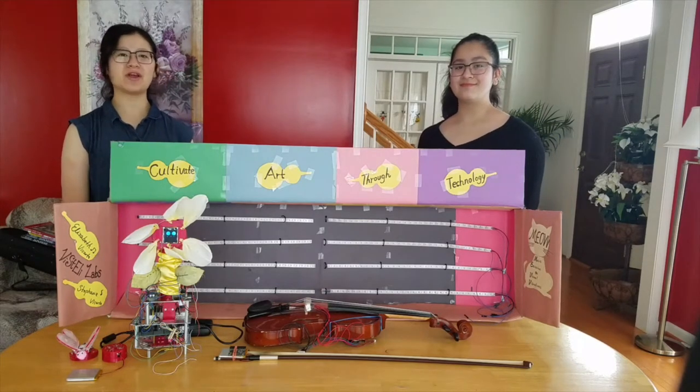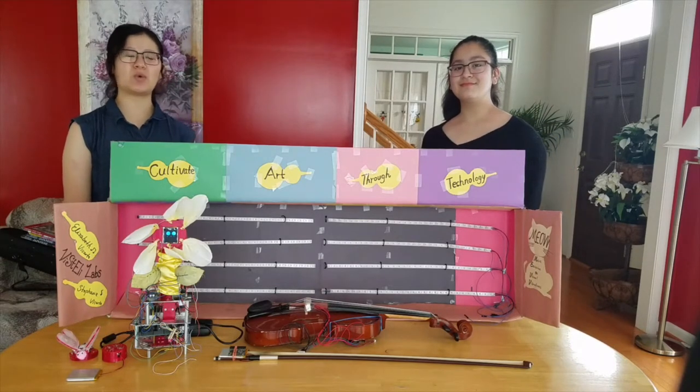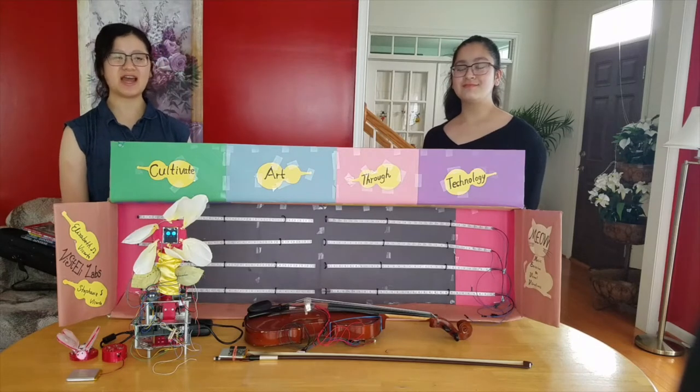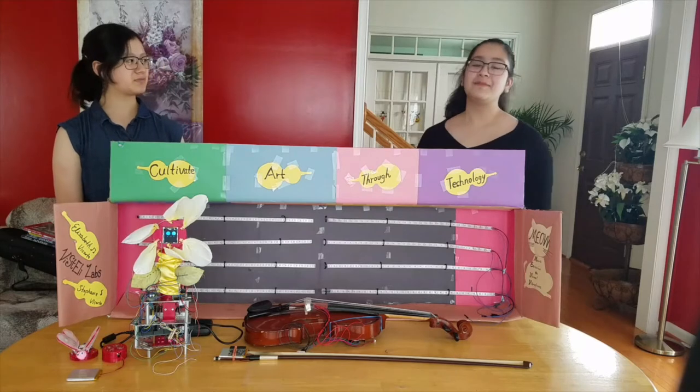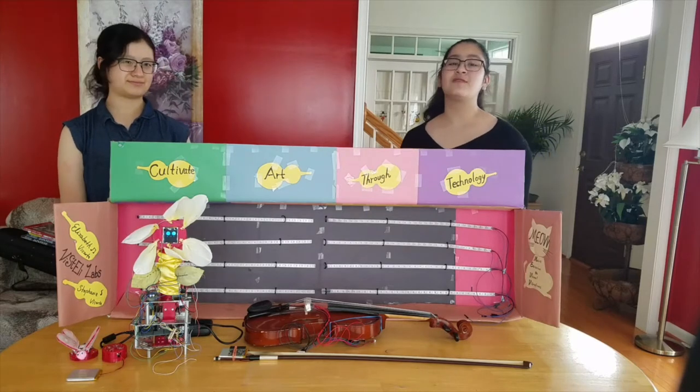We both go to Barbara Ingram School for the Arts as violin instrumentalists in Washington County. I will be a senior and in two months I'll be 17 years old, and in the coming year I will become a sophomore and turn 15 years old.